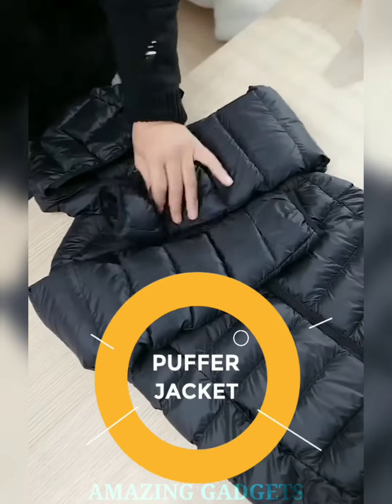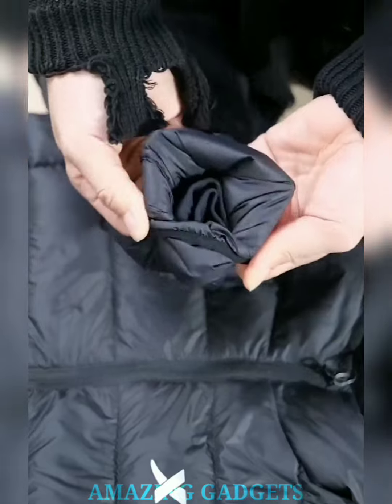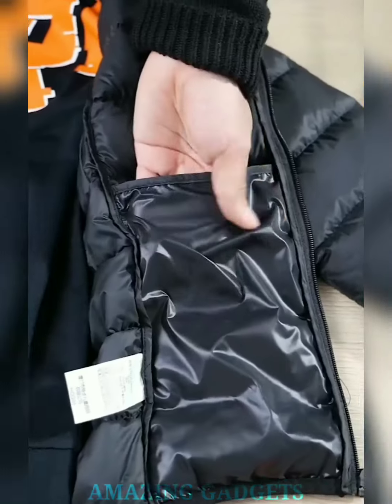Elevate your fashion game year-round. This puffer jacket is not just for winter — it's a versatile style statement that complements your look in any season. Whether you're hiking, traveling, or just strolling in the city, this jacket is your reliable companion for every on-the-go moment.